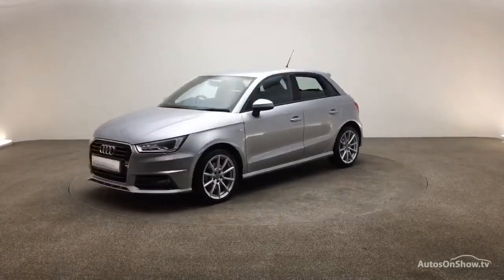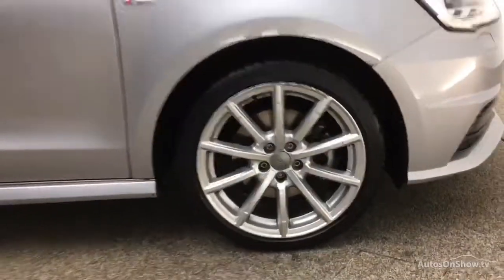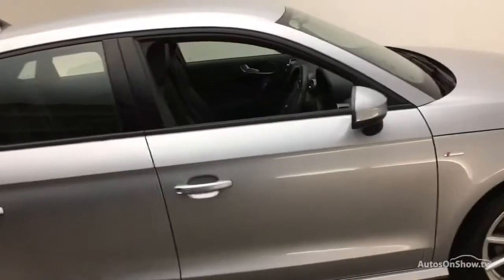Only when a car has passed all of these will we move it on to conduct a thorough road test. Any dents, bumps, or scuffs are removed by technicians using state-of-the-art technology.